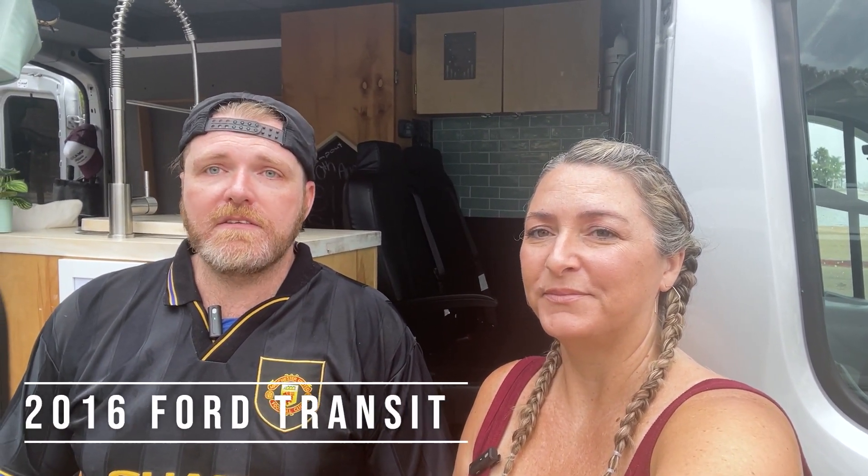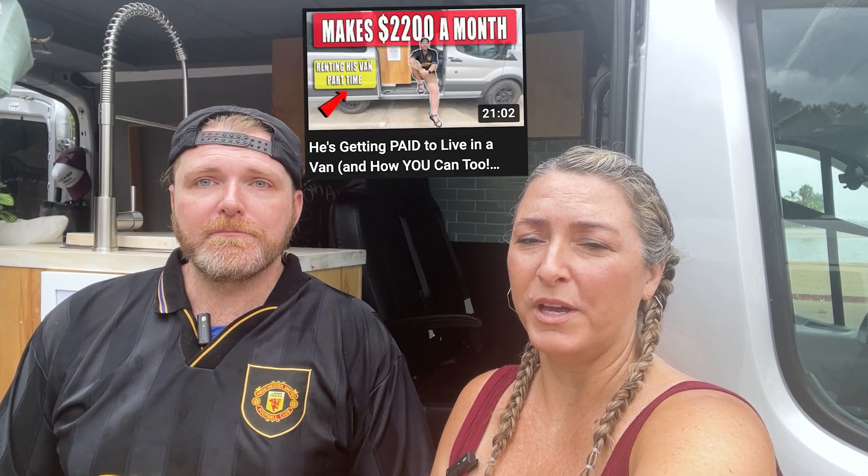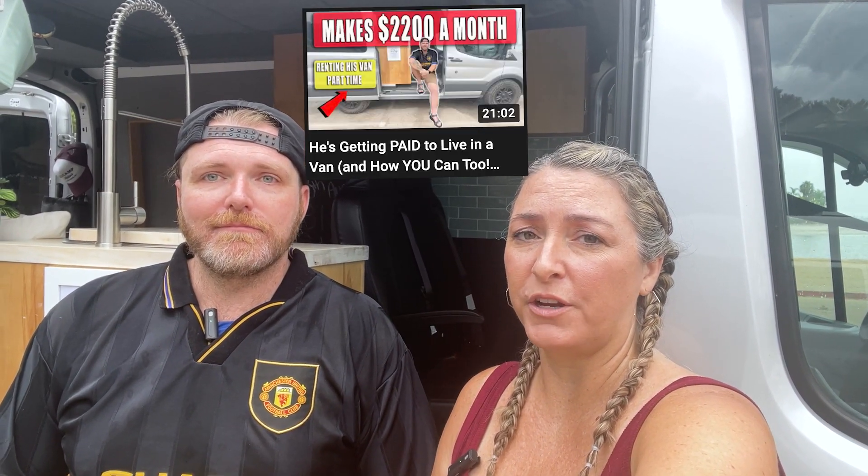The van is a 2016 mid-roof Transit that's been transformed, named Griswold after National Lampoon's Family Vacation. There's already an interview posted with a lot of information about van life, but today is all about the van tour — and it's a two-story, which stopped the host in their tracks in San Diego.